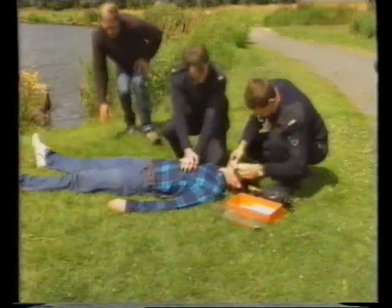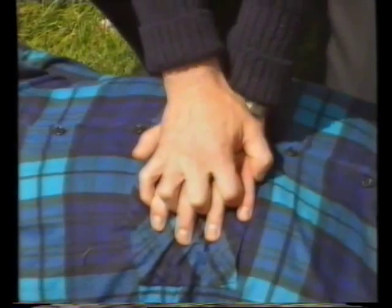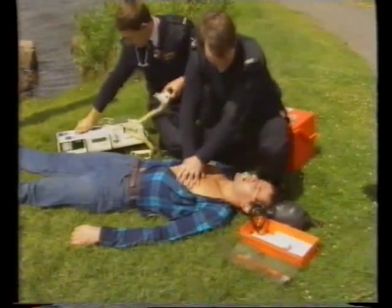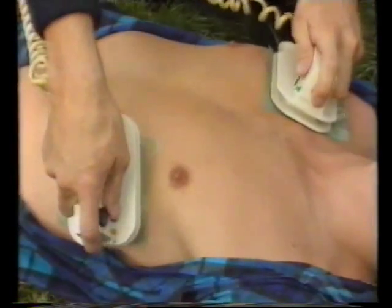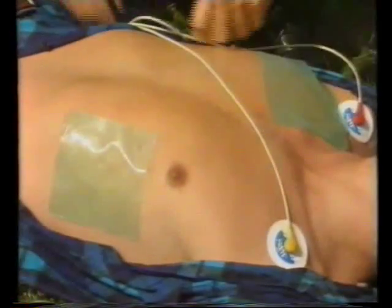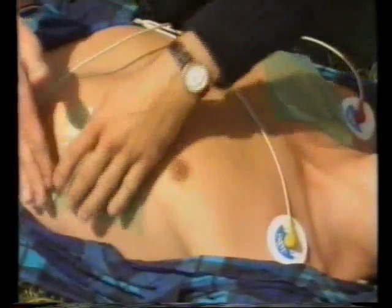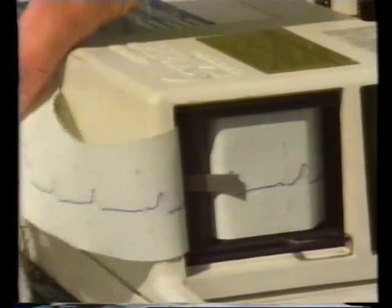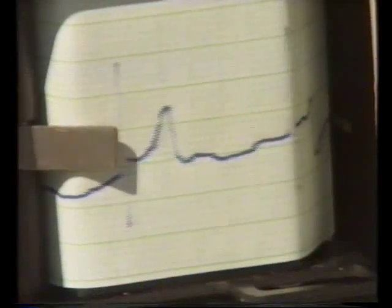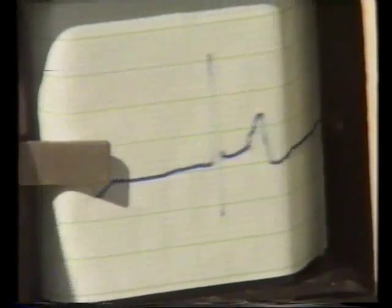The first job is to get the heart going again, otherwise all of the other body systems will soon stop working. The chart shows that his heart has started to beat again. It's beating normally now, pushing blood round and round his body.